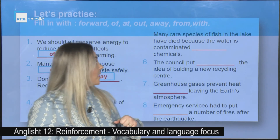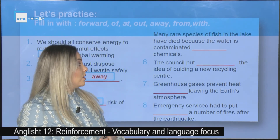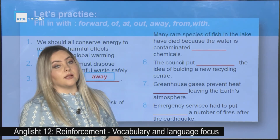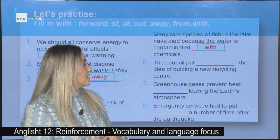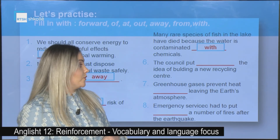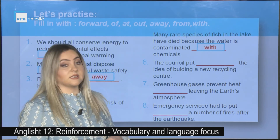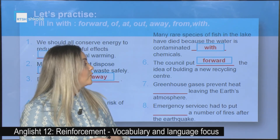Number five: Many rare species of fish in the lake have died because the water is contaminated _____ chemicals. Correct answer: contaminated with chemicals. Number six: The council put _____ the idea of building a new recycling center. Correct answer: put forward.